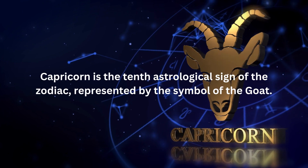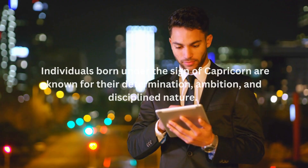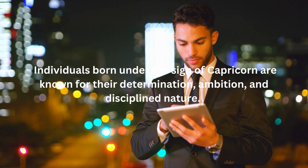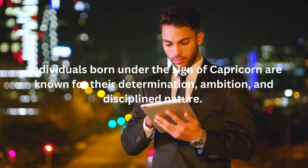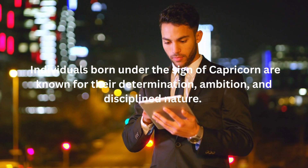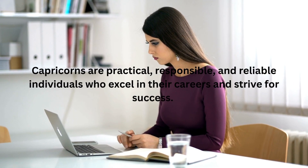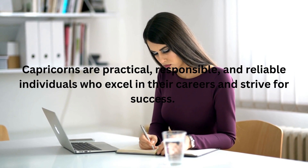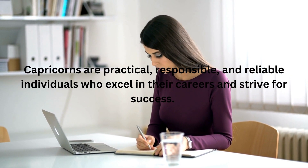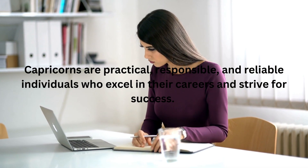Capricorn is the 10th astrological sign of the zodiac, represented by the symbol of the goat. Individuals born under the sign of Capricorn are known for their determination, ambition, and disciplined nature. They possess a strong work ethic and are driven to achieve their goals. Capricorns are practical, responsible, and reliable individuals who excel in their careers and strive for success.